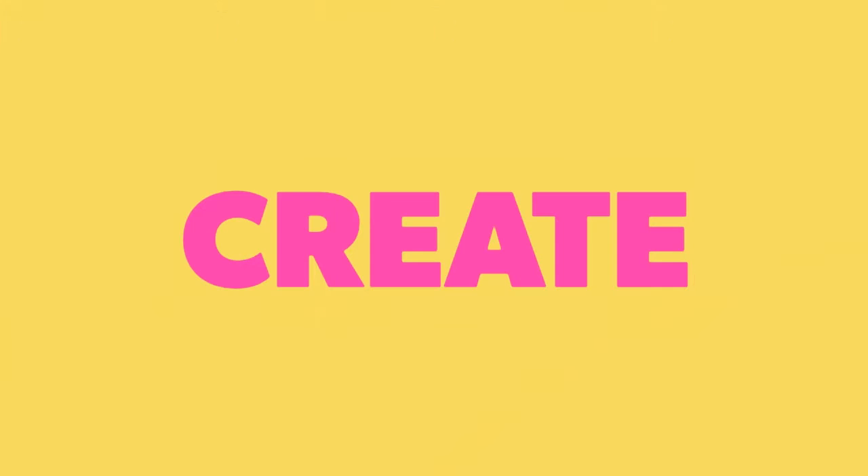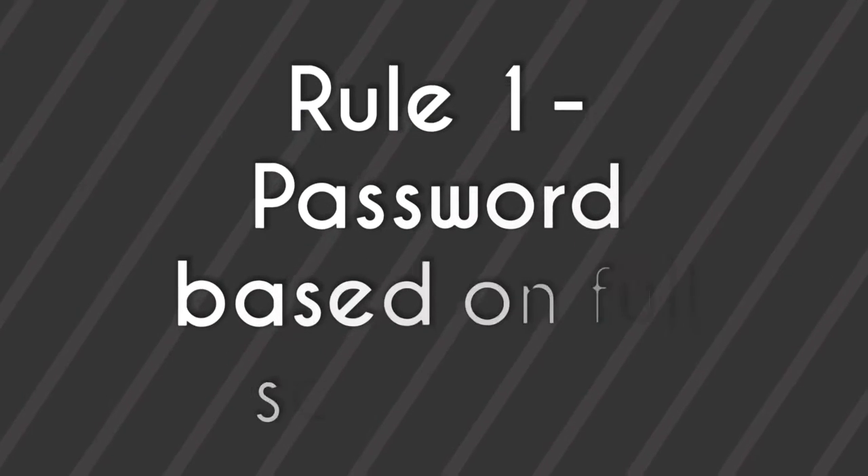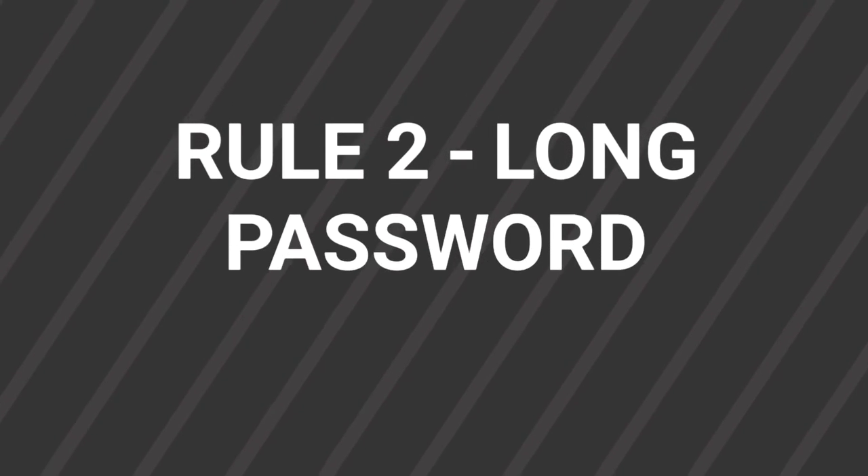How to create a secure and strong password. Rule number one: password based on a full sentence. For example, 'I bought a cup of coffee for $10' can be translated as IBCOCF$10.